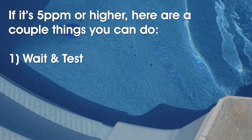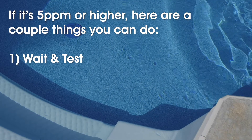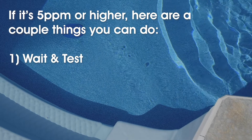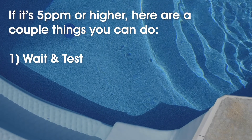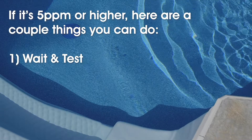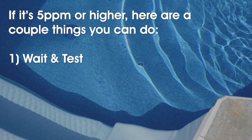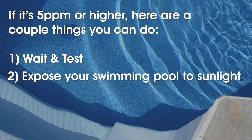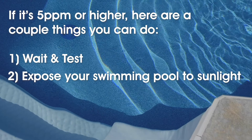Number one: wait and test. Halt any current chlorination, like turning off automatic chlorine feeders or removing chlorine floaters from the pool. Do not introduce any more chlorine until your water test indicates the levels are between one and four parts per million.